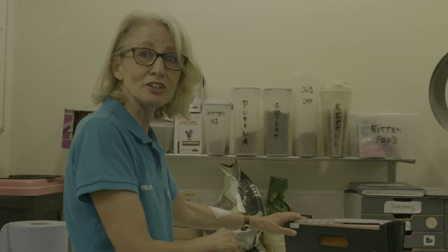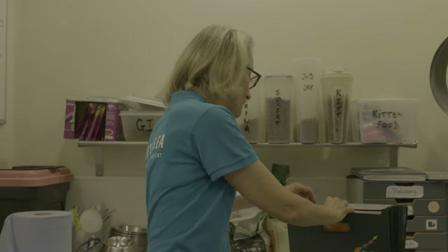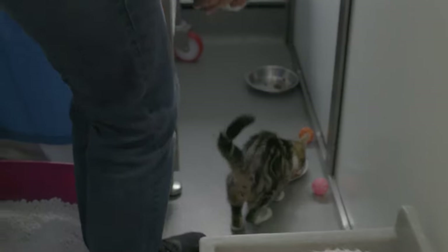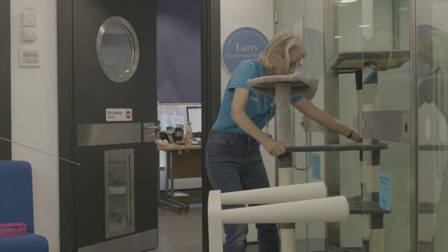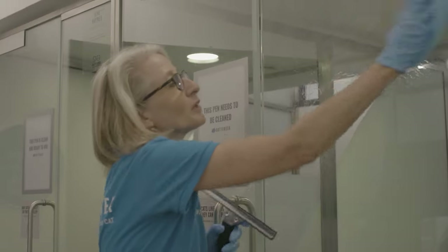Every cat has a health and a feeding chart, so when we're about to feed we find out what particular food that cat is eating. I get involved in all aspects of cat care and welfare in the cattery to help feed and do any job that needs doing really.